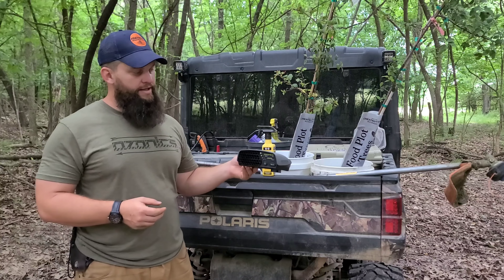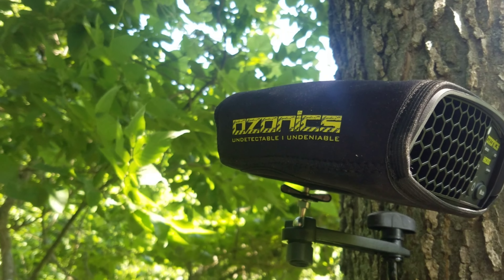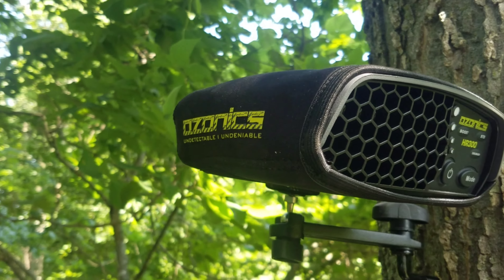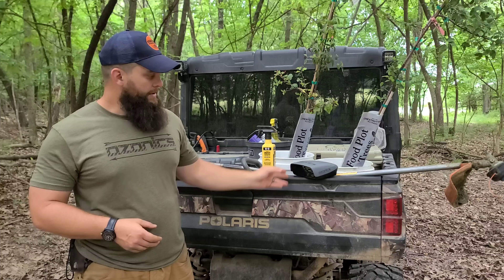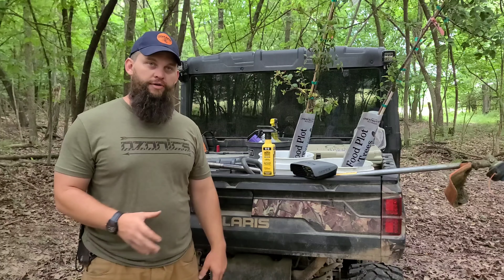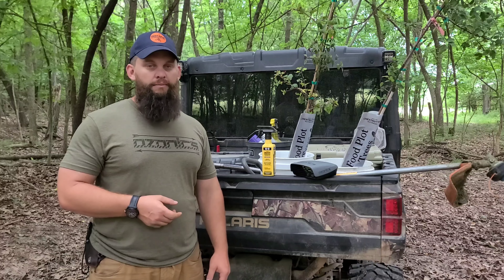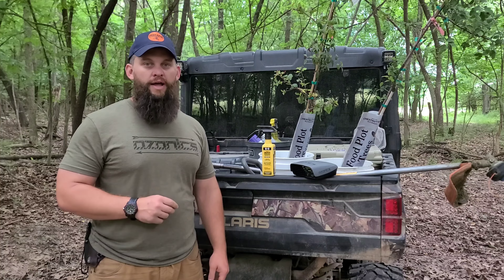The best thing I've come up with is the Ozonics HR300 unit. These things work great. If you've got a downwind deer, it basically covers your entire scent whether you're hunting out of a Redneck blind, a ground blind, a saddle, a climber, or just a typical hang-on stand.